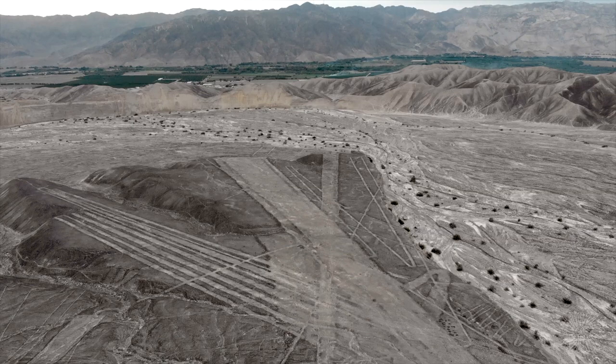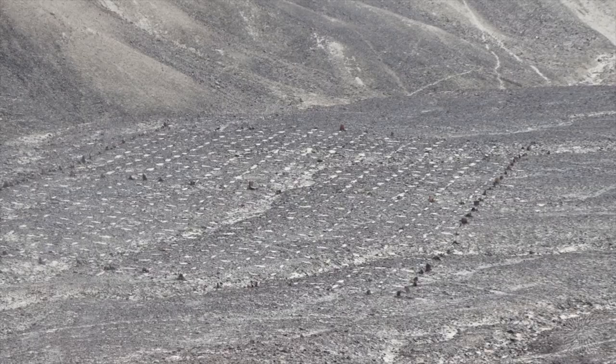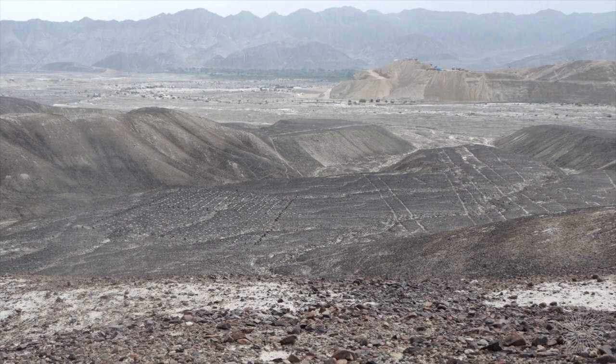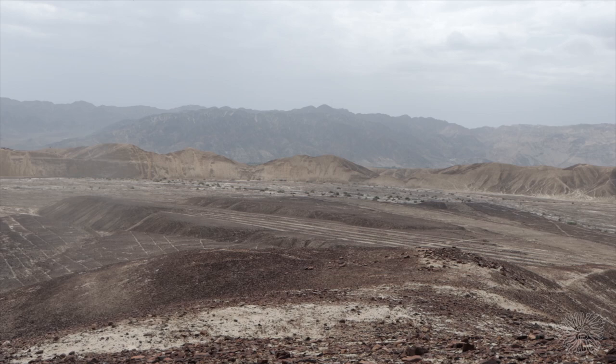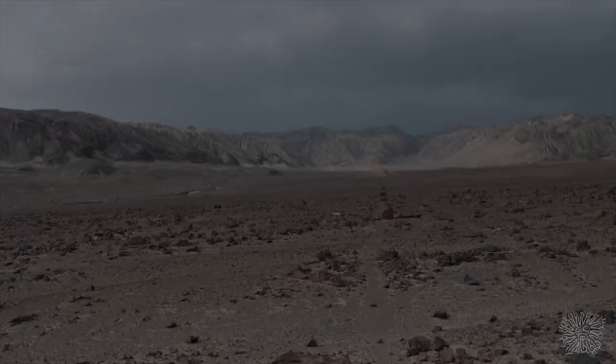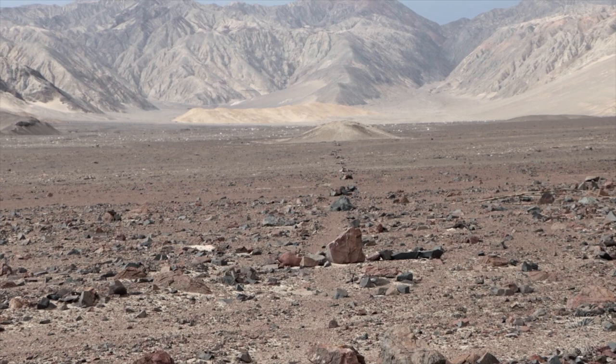Further investigation of the Nazca region continues to yield new discoveries that create even more questions. Some of these designs have appeared in previous videos, but new details have only recently been uncovered. One example of this is a simple Estrella design. Located on a hill of natural or perhaps artificial origin, the central stone used in this design is clearly visible.